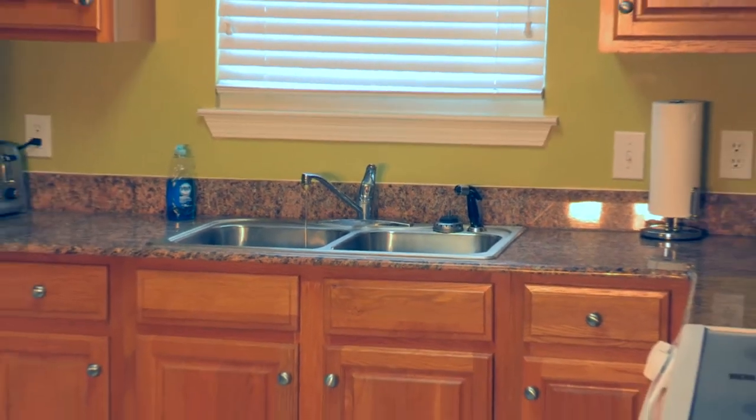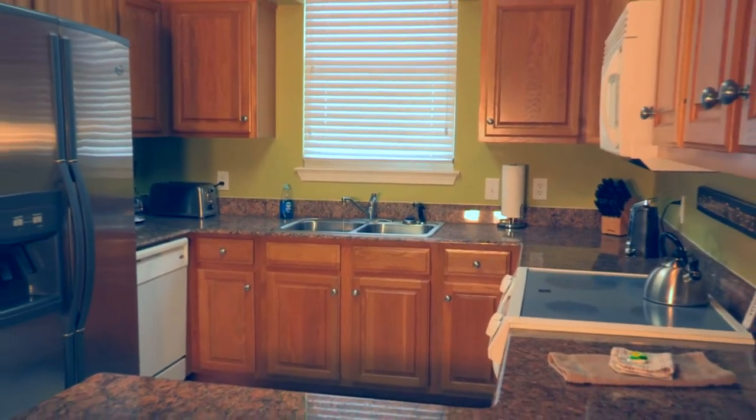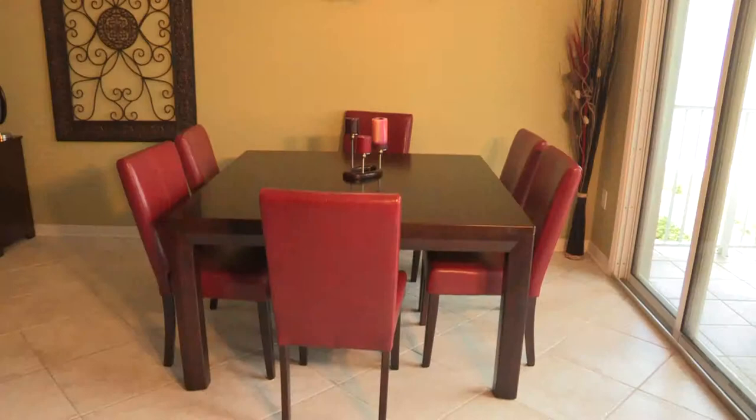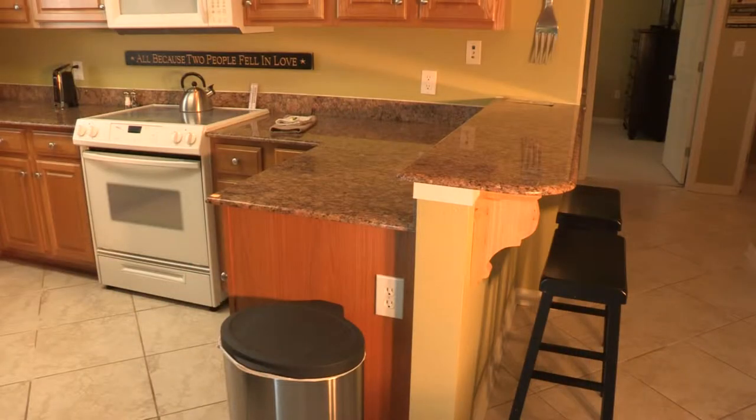The fully-equipped kitchen with granite countertops has everything you need to prepare meals when staying in. The dining table seats six, and there are two bar stools at the kitchen counter.